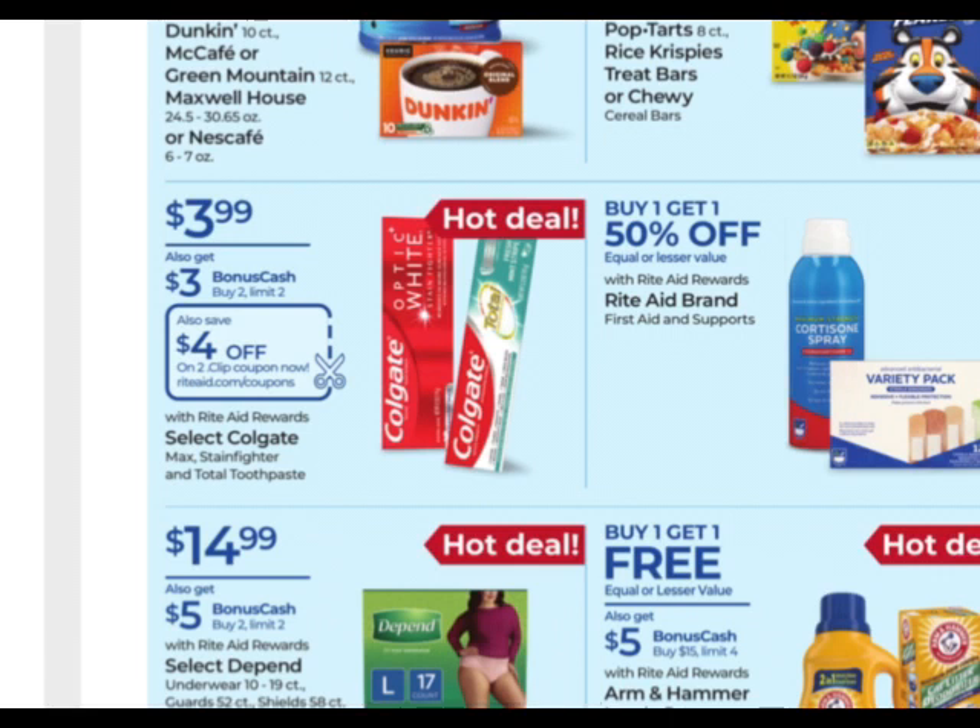The Colgate is on sale for $3.99 — when you buy two, you get $3 back with a limit of two. We're working with a four off of two digital coupon, which makes this deal really great. Without the coupon it's not that great, so I would only pick up two. It'll be $8 for two, then the four off of two digital coupon comes off — so I'll be paying $4 and then get $3 back. It ends up being just $1 for two tubes of toothpaste — amazing.